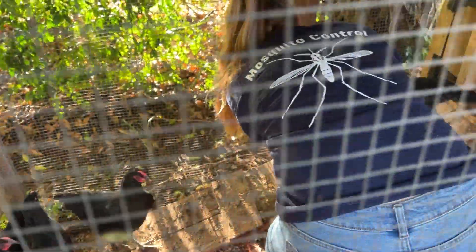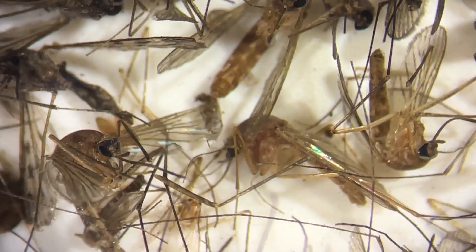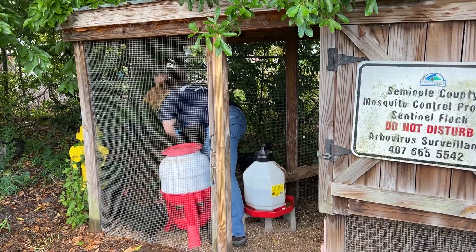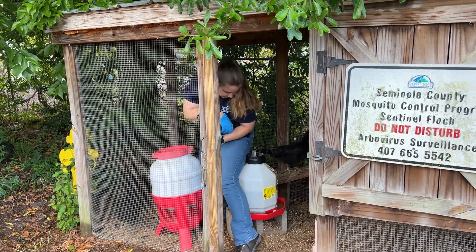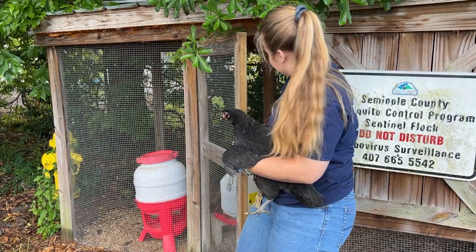Each chicken serves as a canary in the coal mine, since mosquitoes that carry viruses like West Nile or Eastern equine prefer to bite birds over humans. The chickens are what we consider a dead-end host. They don't ramp up enough of the virus to give it back to the mosquito population. They can't spread it, they can't replicate it in their system, and they don't become ill. They build up an antibody and basically heal themselves.